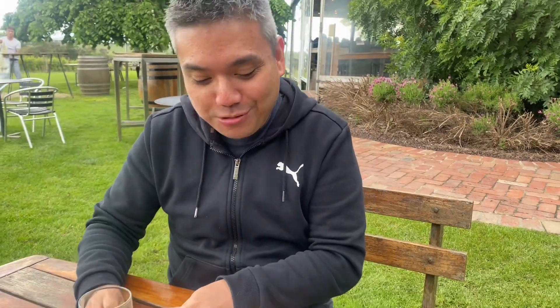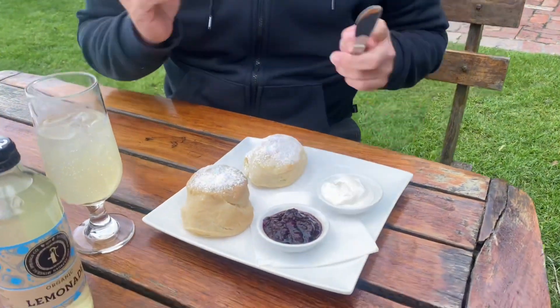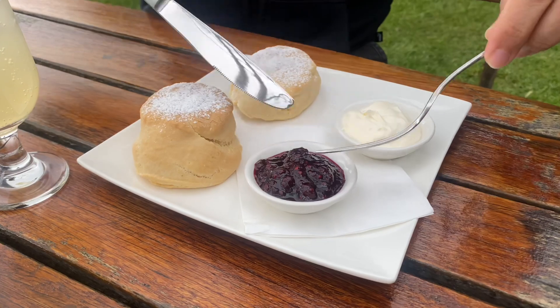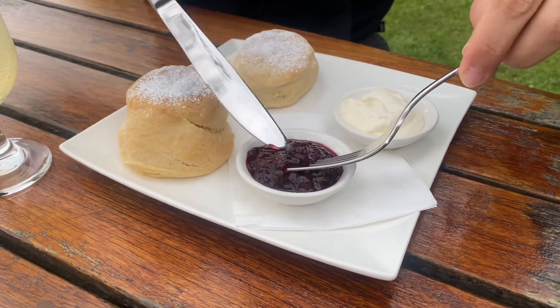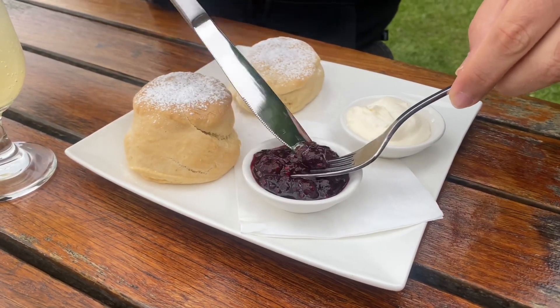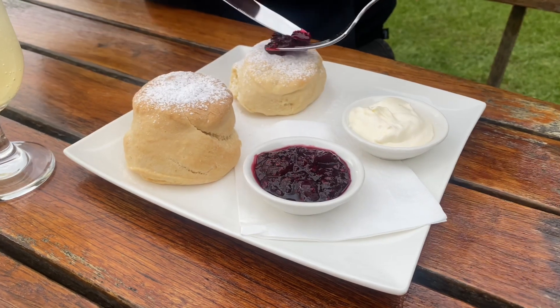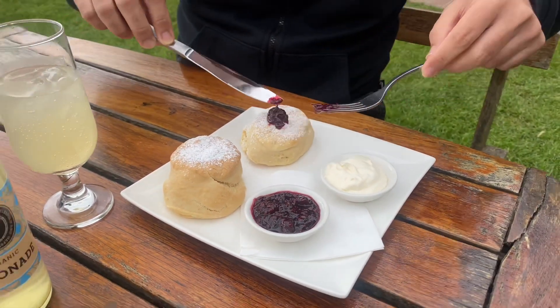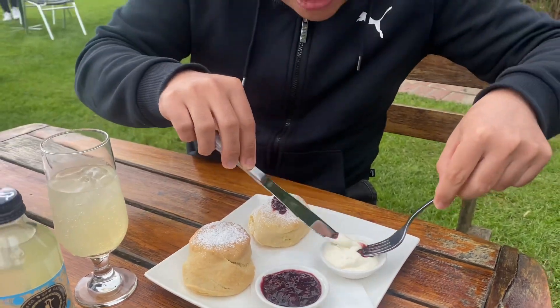So, we finished our meal, the main course, the savory bit. Let's try these scones. How would you eat it? Bebe, how would you eat it? I think you have to cut it in the middle. I reckon you put some jam. I usually cut it like pandesal. Put jam on top, I think. It's up to you how you're going to eat it.